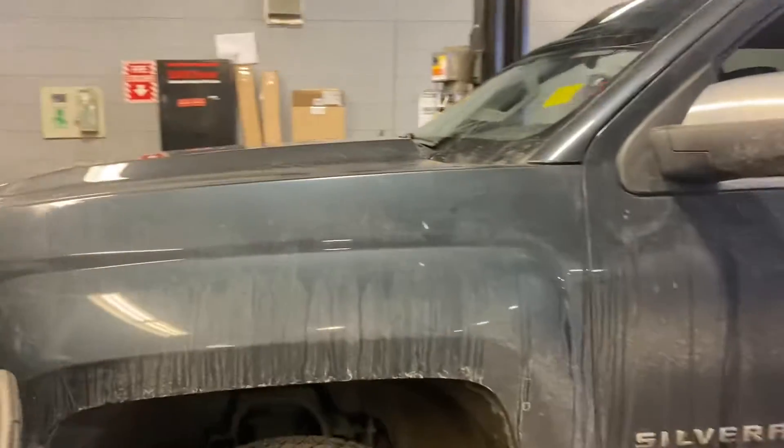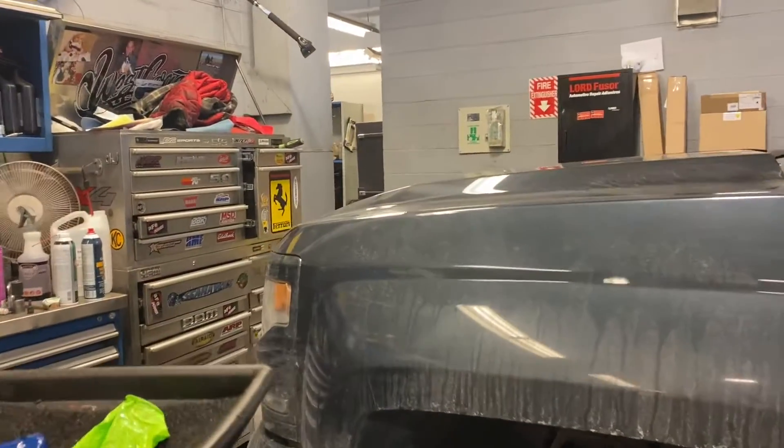Hey, Curtis Fraser here from Short Dodge. I just have the truck here behind me — it's not the best place to take some pictures, so I want to do a quick little video to give you a better idea of the condition it's in. A little bit dirty, but got a nice 3M all over the front there.